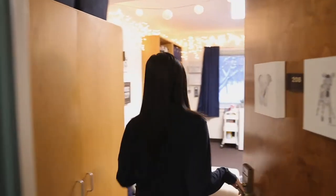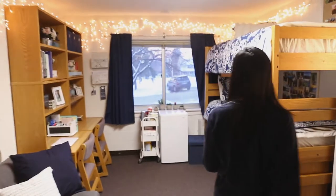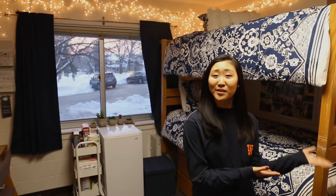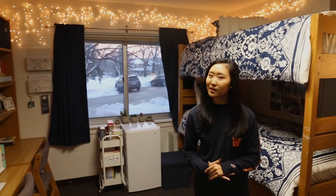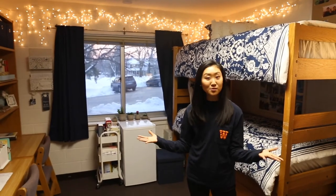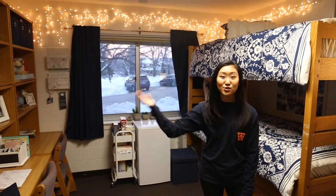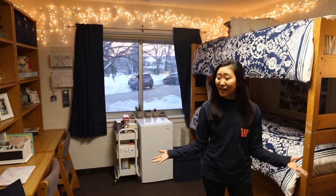Now let's check out what a typical Smith dorm room looks like. This Smith floor has communal-style bathrooms. A typical room here is 177 square feet and is equipped with a suite door so you can easily interact with your neighbors — it's a great place for casual but meaningful conversations. In this dorm room you'll have the basics: a closet, a desk, two bookshelves, a bed, and a dresser.